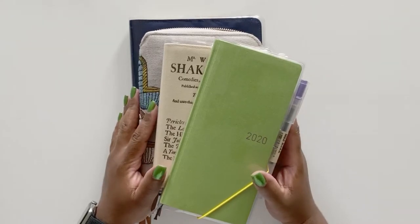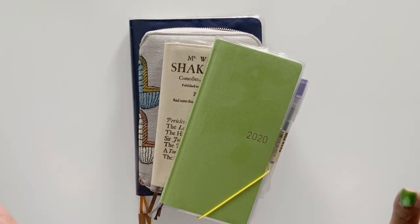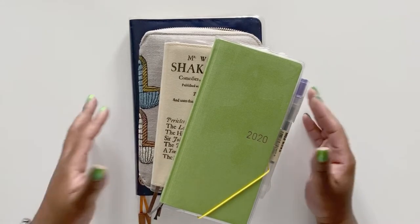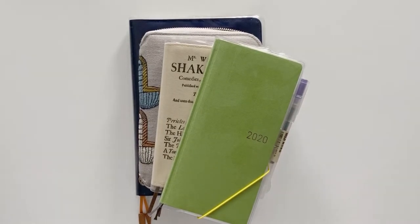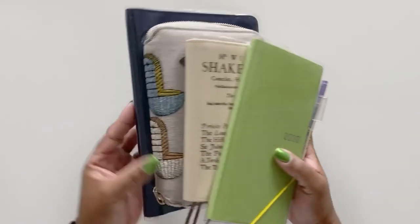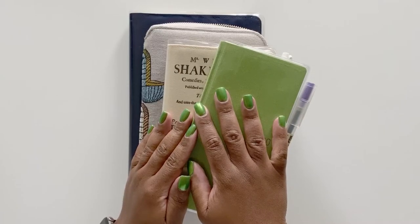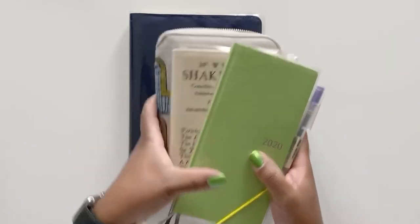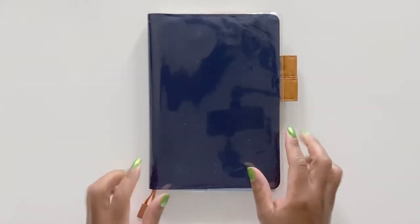I do have a lot of planners and journals to share with you, but don't panic — I will not be using all of these all of the time. Some of them are experiments, some are replacements for what I was using last year, so we'll see how the year shapes up. I'm going to start off by talking about my collection of Hobonichis — I love these and have been addicted to them for quite some time — and then I'll journey into some of the others.